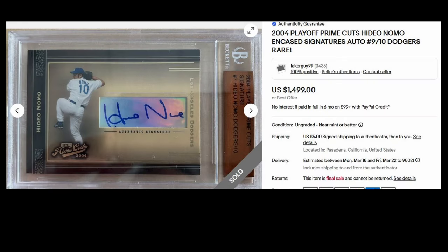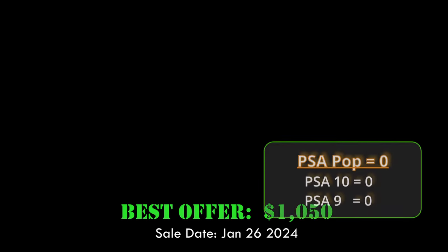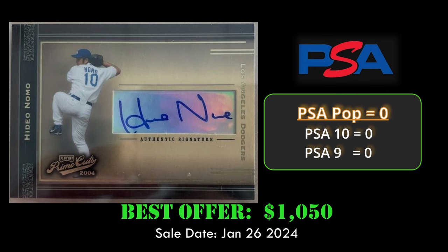At number 8, we have a 2004 Playoff Prime Cuts Hideo Nomo Encased Signature card. This card is numbered to 10 and in a VGS slab. Currently, none are graded with PSA. It sold via best offer on eBay for $1,050 on January 26, 2024.